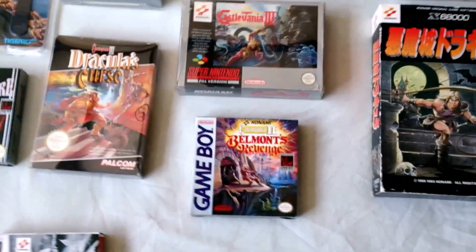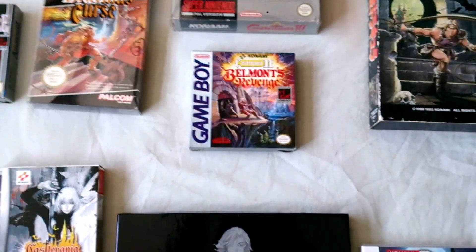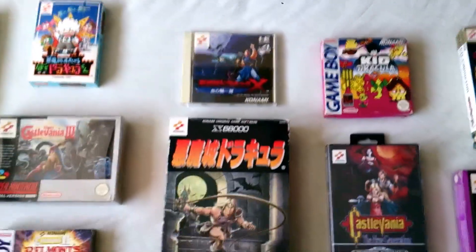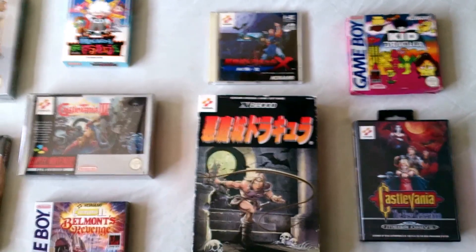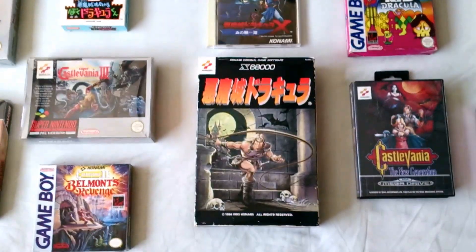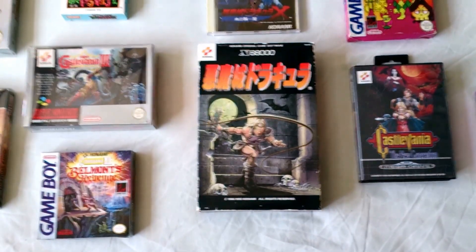Super Castlevania 4 on Super Nintendo. Castlevania 2: Belmont's Revenge on Game Boy. Then we have Castlevania Dracula X: Rondo of Blood on PC Engine, and Castlevania on the X68000.